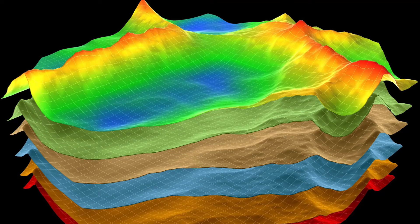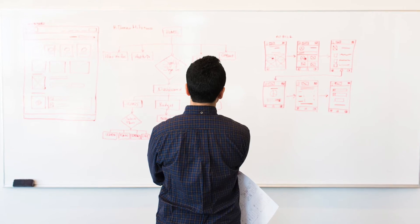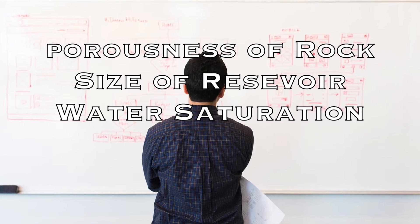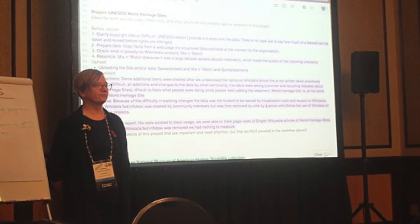These days, they've actually gotten so good at making these maps that they can now make a 3D model that shows multiple levels of rock below it. A team of geologists examines the data, and they can usually gather a lot of information including the porousness of the rock around the oil, the size of the reservoir, and the degree to which the reservoir is saturated with water. After coming to a conclusion, they have to present their estimations and defend their reasoning.